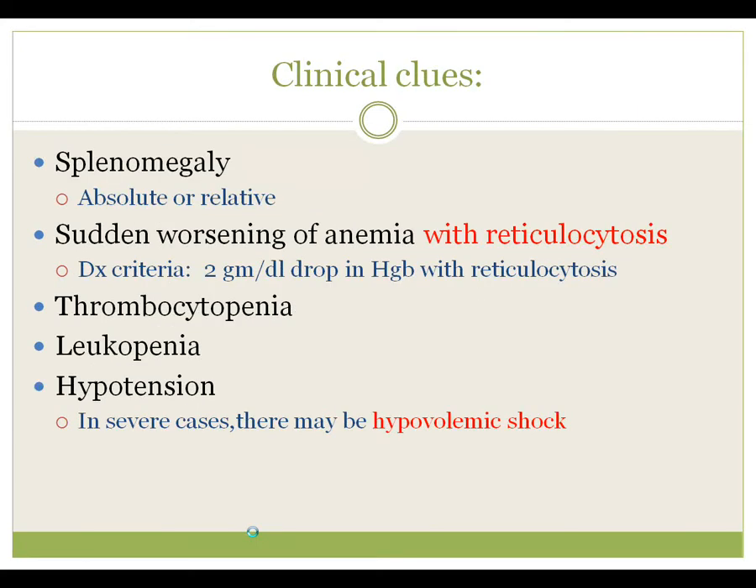The clinical cues for this are splenomegaly — either an absolute splenomegaly or relative. It's important to compare them to their old records. If their spleen's always been 11 centimeters and you find an 11 centimeter spleen, that doesn't mean anything. If their spleen's always been unpalpable and suddenly they've got a 3 centimeter spleen, that's a problem.